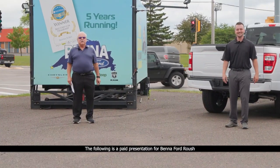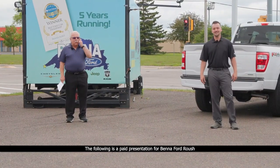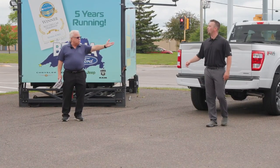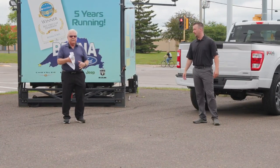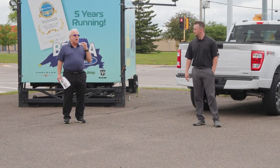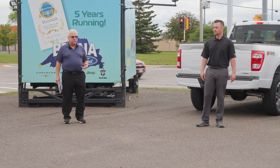Good morning, folks. Welcome to Beneford's Morning Cartoons. We're going to show some of the best used vehicles you've seen around here, Riley. One of the best selections in all the Northland, John, as we all know. That's right. We're going to have SUVs, trucks, and we're going to have some cars coming through here. Unbelievable.